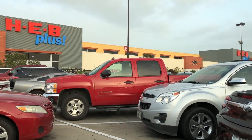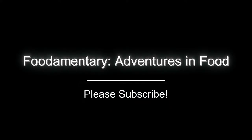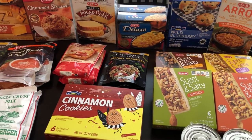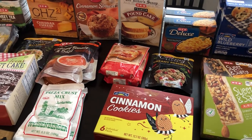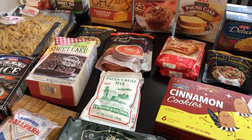I finally made it to HEB. This is one of my favorite grocery stores. Hey guys, welcome back to our channel. My name is Andrea with Foodimentary Adventures in Food and I am here today with a haul from one of my favorite grocery stores, which is HEB.